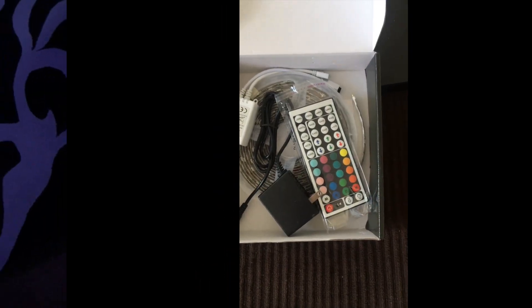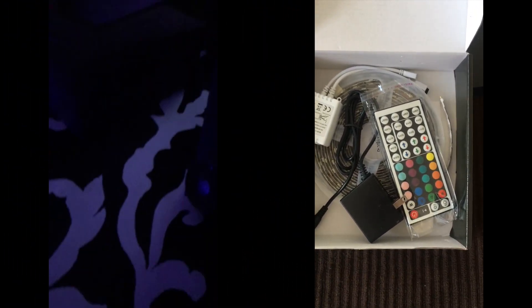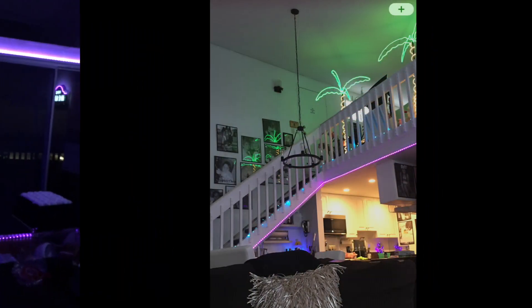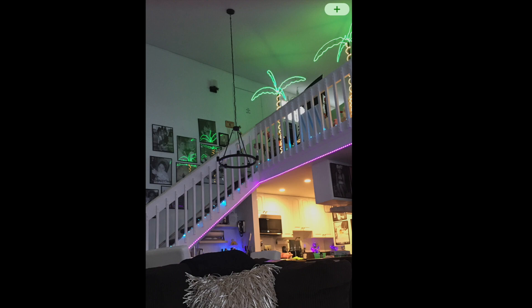Eighth favorite. I have LED lights everywhere in my house. This gives you such ambiance, it's waterproof, and you could put it outside.